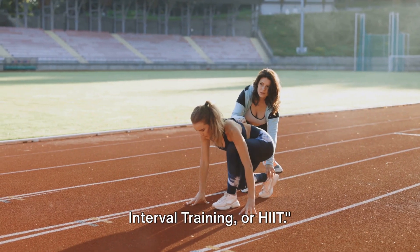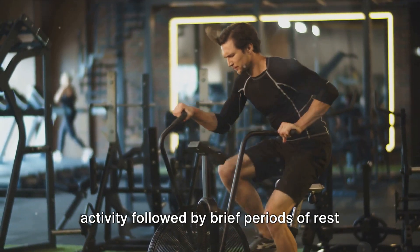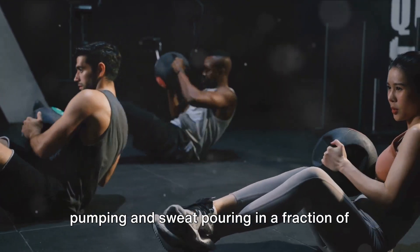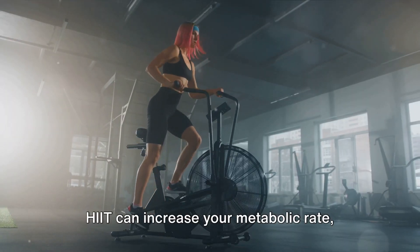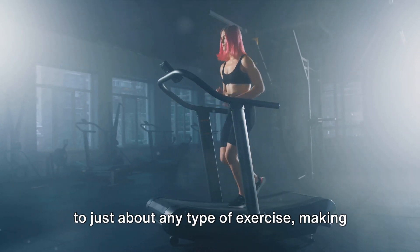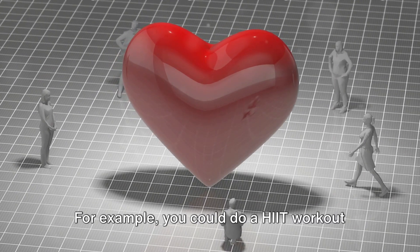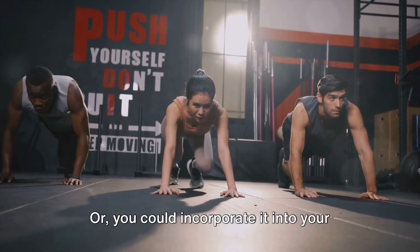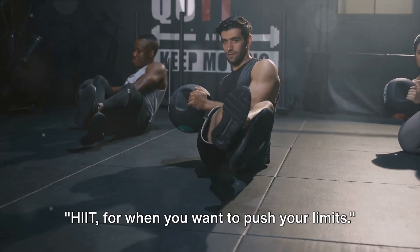At number 9, we have high-intensity interval training, or HIIT. This is not your everyday cardio. HIIT involves short bursts of intense activity followed by brief periods of rest or lower-intensity exercise — a workout designed to get your heart pumping in a fraction of the time of steady-state cardio. HIIT can increase your metabolic rate, helping you burn calories even after your workout, and has been shown to improve cardiovascular health. For example, sprint for 20 seconds, walk for 40, repeating for 10 to 20 minutes — or lift heavy for 30 seconds, then rest for 30. HIIT: for when you want to push your limits.